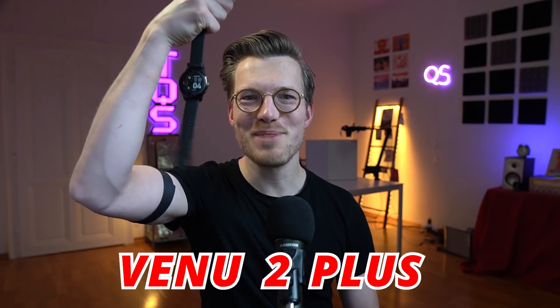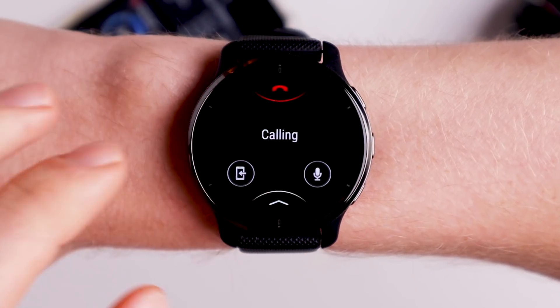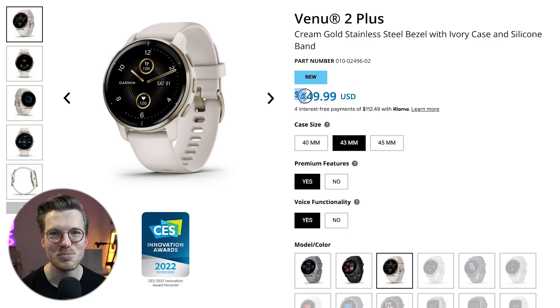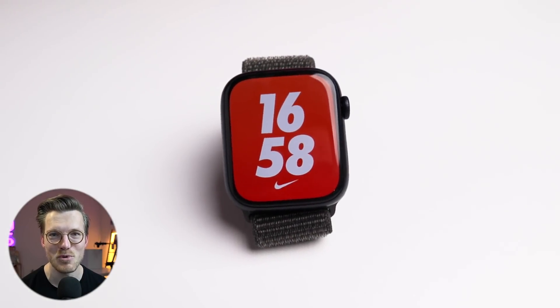With the new Garmin Venue 2 Plus, Garmin is moving more and more into full smartwatch territory. The Venue 2 Plus now includes a speaker and a microphone, allowing you to take calls on your wrist, and it also has integrated voice assistance. However, the price tag is also higher, with a release price of $450, which is even more than what you pay for the baseline model of the latest Apple Watch.